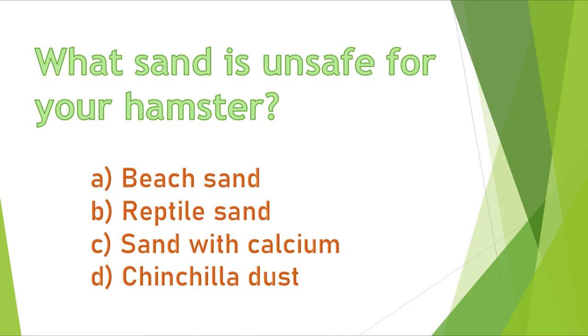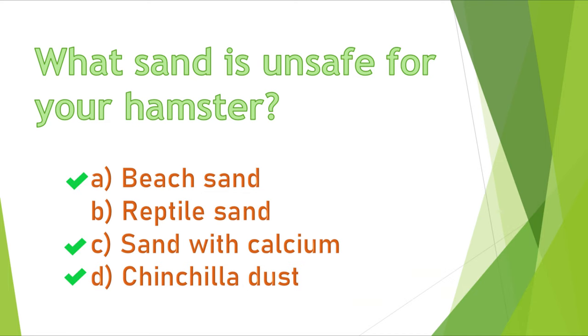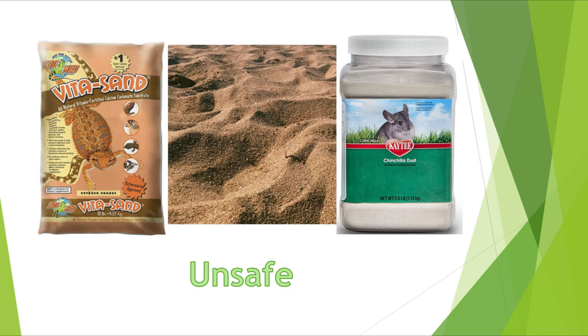Question 6. What sand is unsafe for your hamster? A) beach sand, B) reptile sand, C) sand with calcium, or D) chinchilla dust? A, C, and D are correct. Beach sand is not fine enough and contains many impurities. Sand with calcium is not safe because of the calcium. Chinchilla dust is too dusty and can cause respiratory issues.